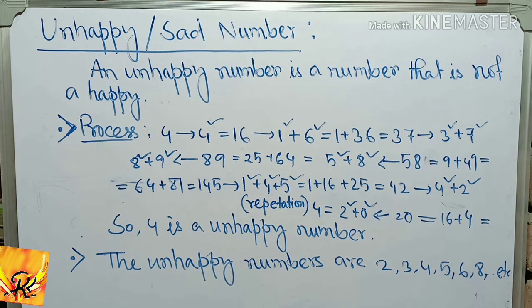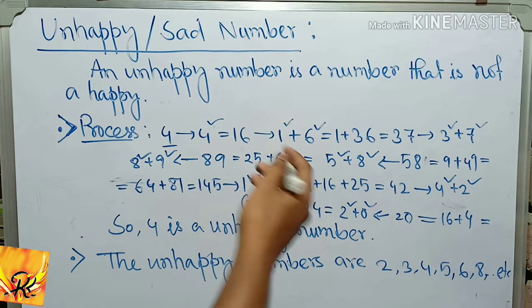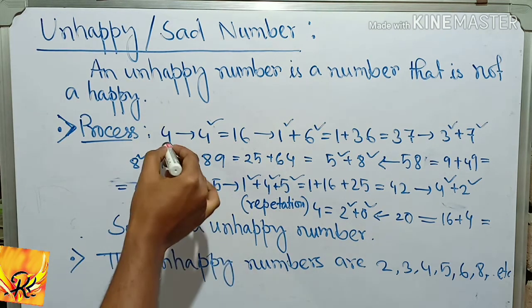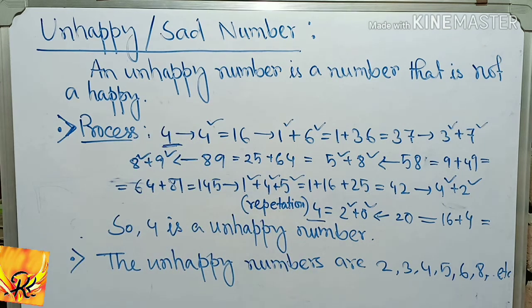An unhappy number is a number that is not a happy number. For example, 4: if we keep replacing it by the sum of squares of its digits, the process cycles without reaching 1. So 4 is an unhappy number.